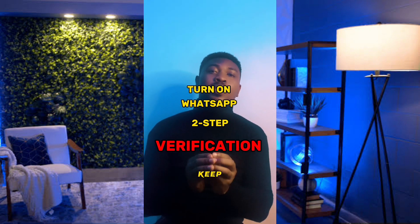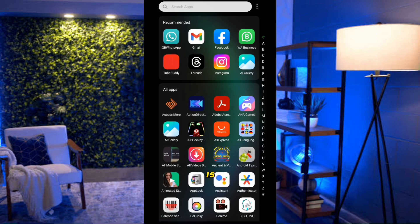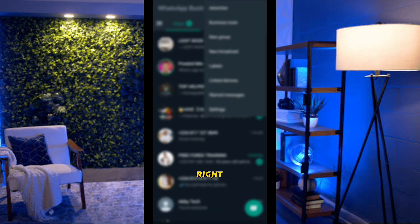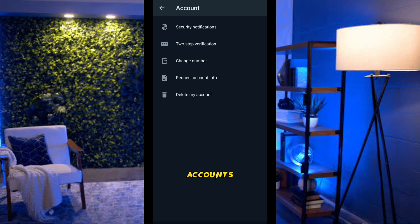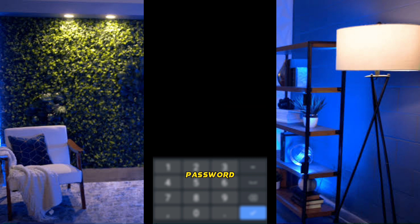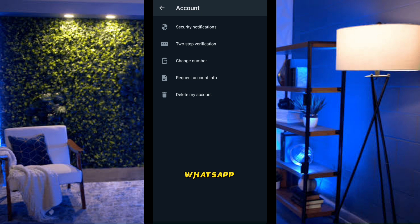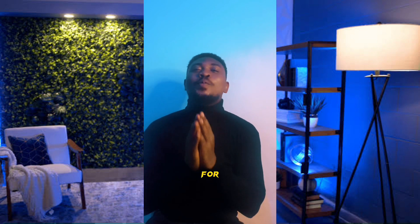Your WhatsApp account needs two-step verification to stay secure and avoid hackers. To set it up, launch WhatsApp, click on the three dots at the top right, select Settings, then Accounts, then Two-Step Verification. Toggle it on, enter your password, confirm it, enter your email address, confirm the email, and then save. This will make your WhatsApp much stronger and more secure.